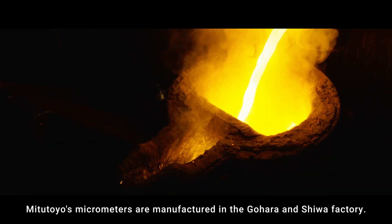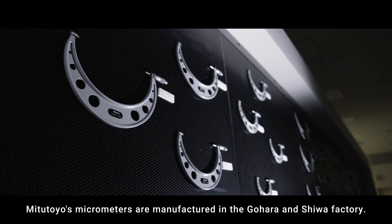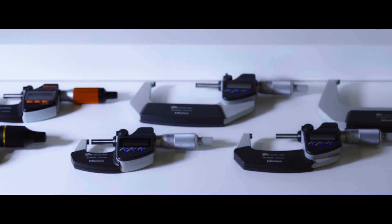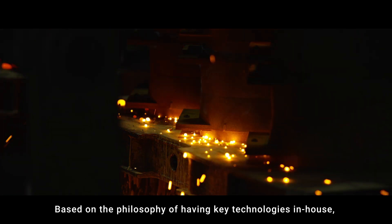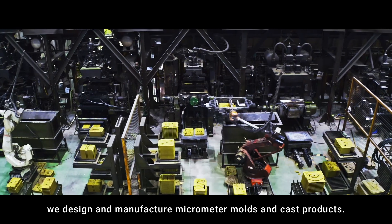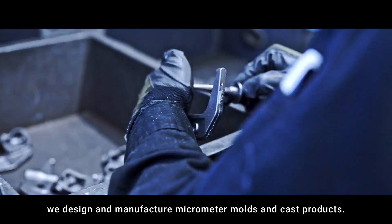Mitsutoyo's micrometers are manufactured in the Gohara and Shiwa factories. Based on the philosophy of having key technologies in-house, in the Gohara factory, we design and manufacture micrometer molds and cast products.